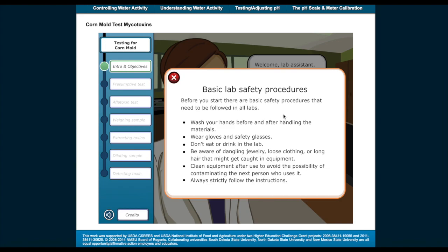Before you start, there are basic safety procedures that need to be followed in all labs. Wash your hands before and after handling the materials. Wear gloves and safety glasses. Don't eat or drink in the lab. Be aware of dangling jewelry, loose clothing, or long hair that might get caught in equipment. Clean equipment after use to avoid contaminating the next person who uses it. Always strictly follow the instructions given.